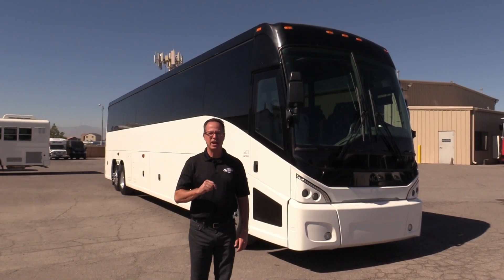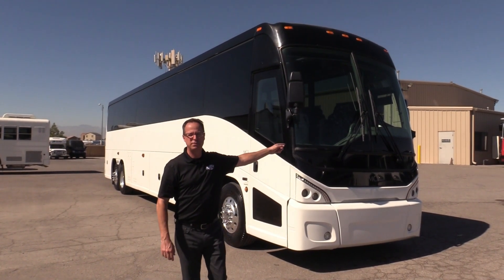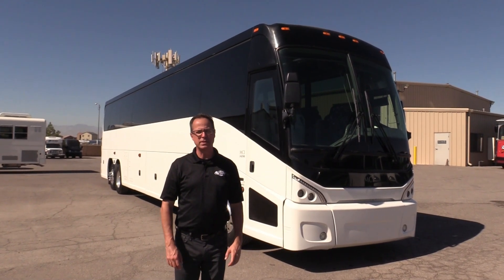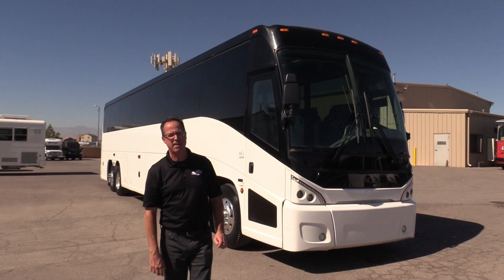Hey everybody, it's Las Vegas Bus Sales. Johnny Ringo here, excited to show you this beautiful used highway coach. That, my friends, is a 2014 MCI J4500.